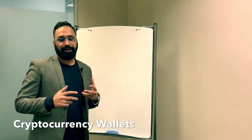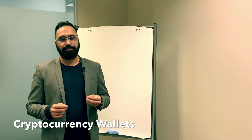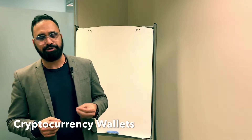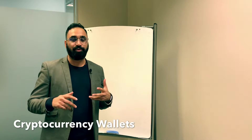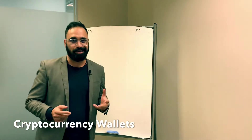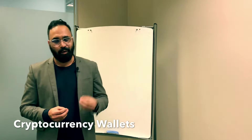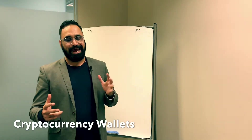Hey guys, this is Jag and I'm going to talk about cryptocurrency wallets today. There are different types of wallets available at the moment. I feel there's a lot of misconception out there about the way wallets work, and that's why a lot of people are losing quite a lot of money. I was one of those guys who ended up losing quite a lot in the beginning, just trying to understand how these wallets work for cryptocurrency.